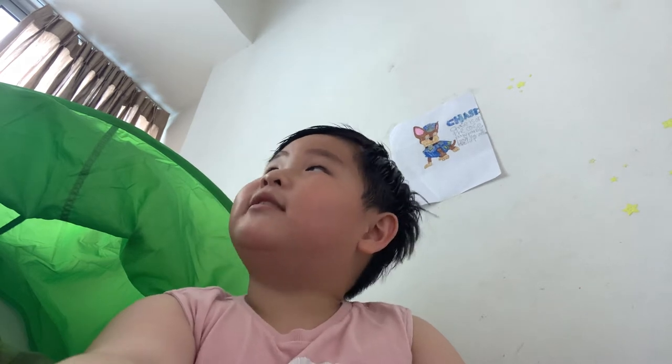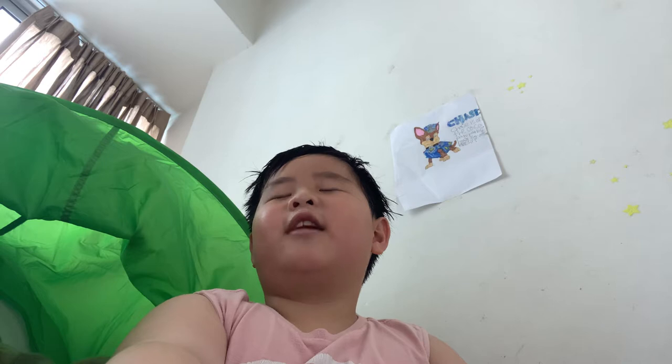Hey, what's up guys? It's Ethan here. Jay is eating right now, so I decided to come and vlog with you guys. Today we're just going to be looking around Jay's house. Maybe one day we'll do a tour of my house, but today this is a tour of Jay's house. So, let's go!